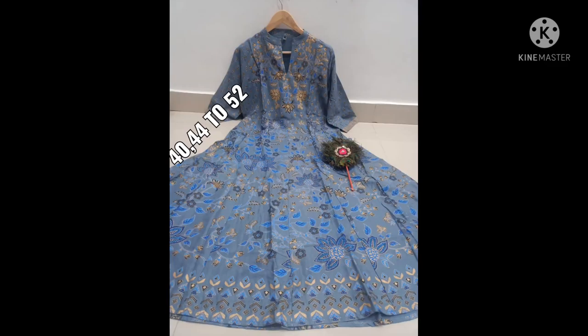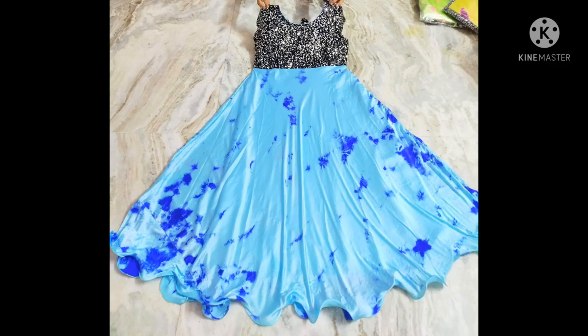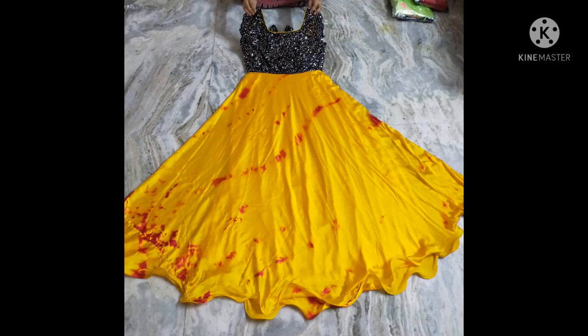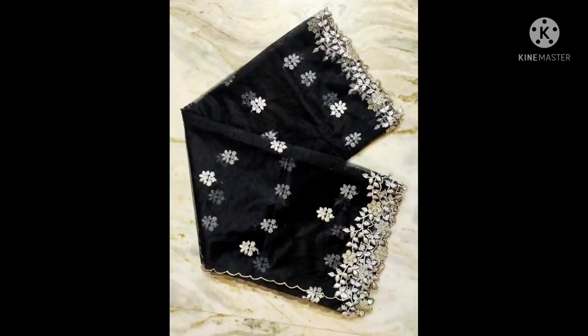In the description you will see the link, and at the same time you will see the WhatsApp number to message. This is the best price — I am going to give you the most special price. Please look at the prices in the description and WhatsApp number.